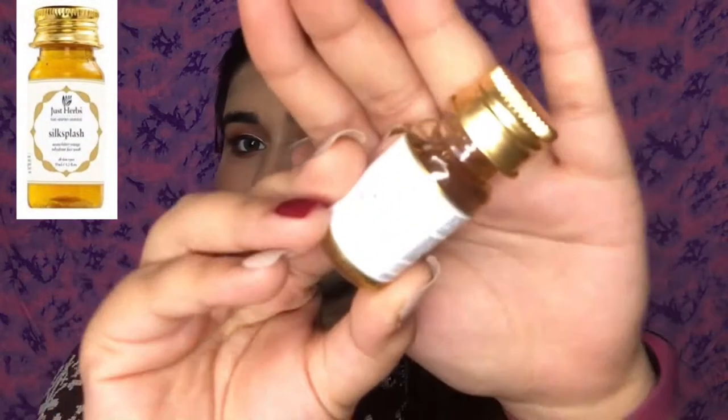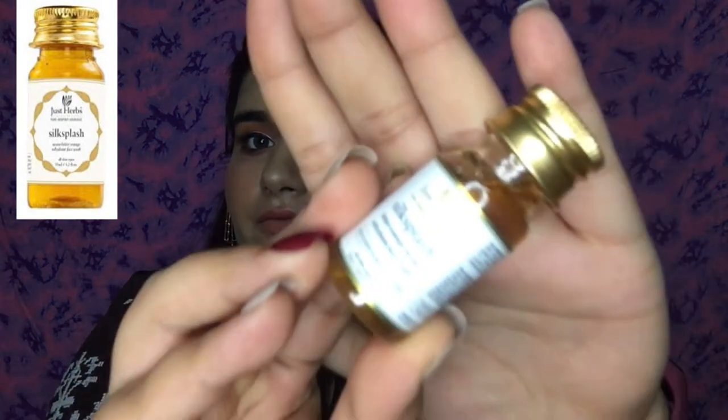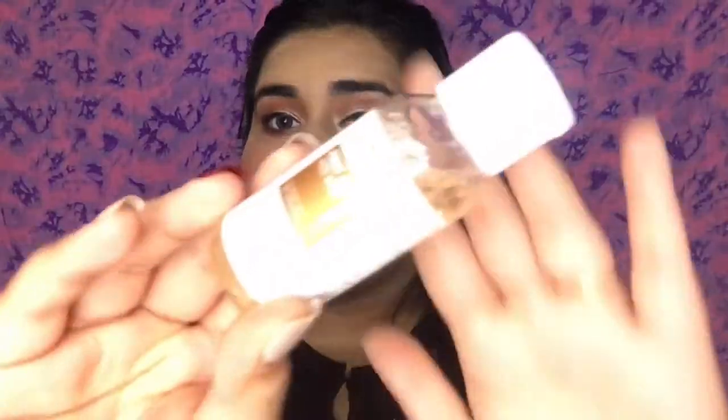The first thing I have is this face wash from Just Herbs — it's their Silk Splash Bitter Orange Neem Rehydrant Face Wash. I have used this before and it's very good. This tiny packaging is only for Smitten trial products. It's very good — it doesn't make your skin oily and it hydrates your skin.